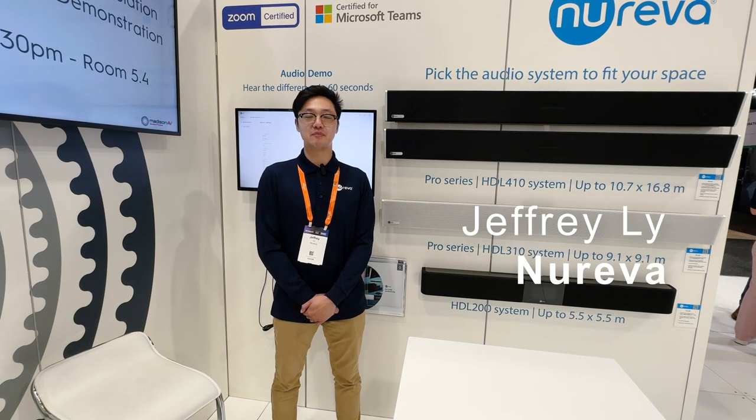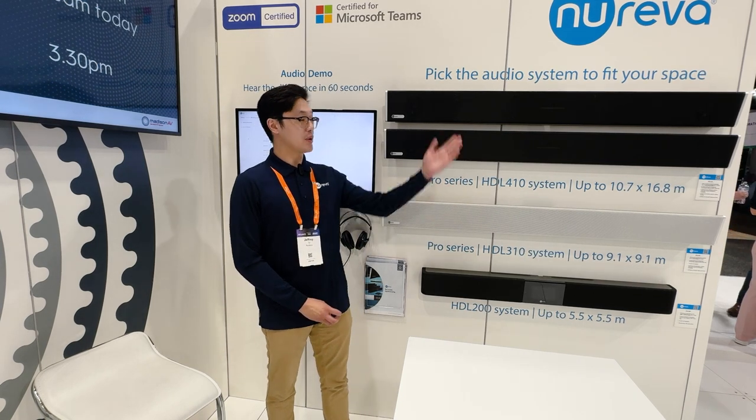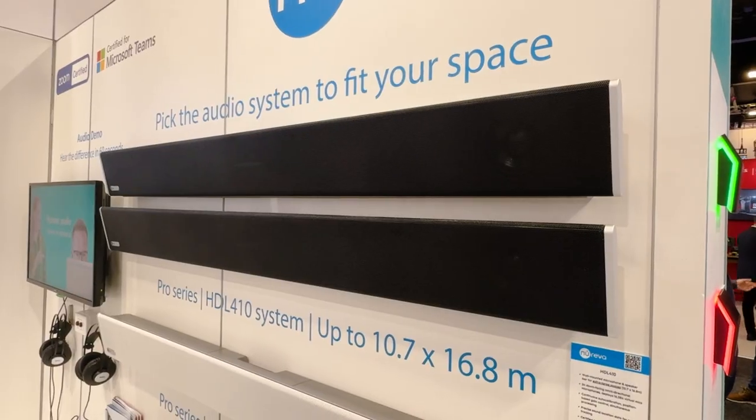Hello, my name is Geoffrey. I'm with Nareva and I'm the International Channel Manager at Nareva. Today, what we're showcasing at the Madison booth is our HDL conferencing systems.